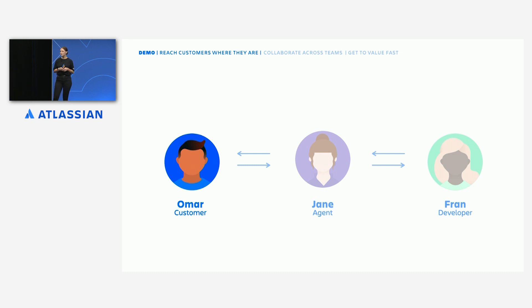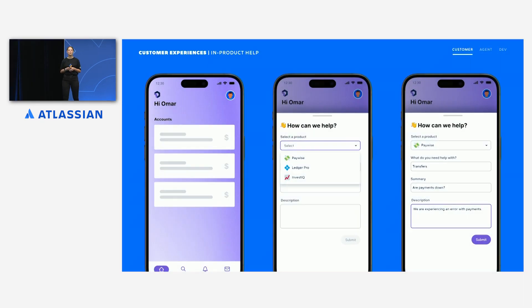Omar works for Silverline, which is a client services company who use Paywise, a Bankly product, for their banking. While on-site with a client, Omar experiences an issue with making an international transfer while using Paywise's mobile app. Omar begins getting help directly from within the app — he can raise a support request without having to change context, thanks to the custom integrated help experience that Bankly has built on top of JSM's APIs.